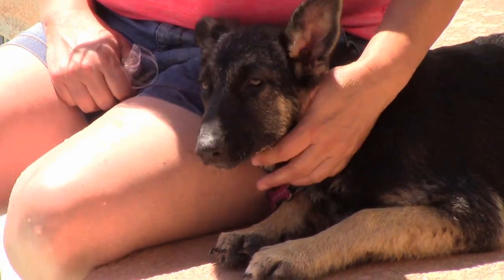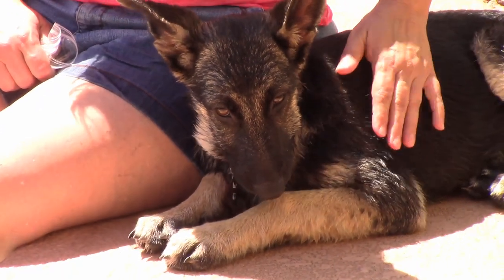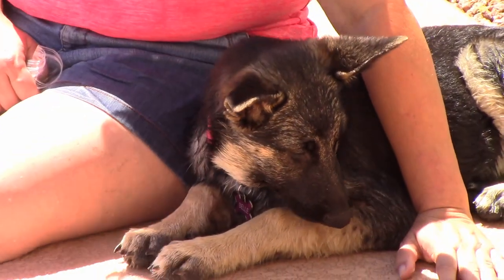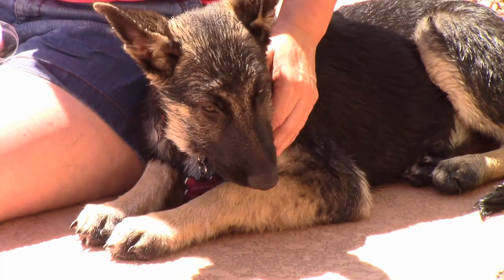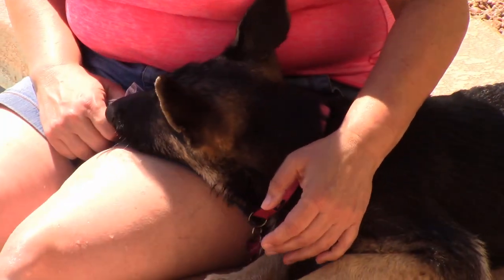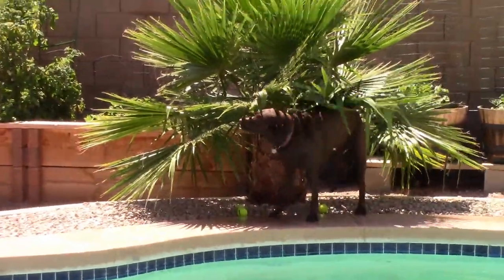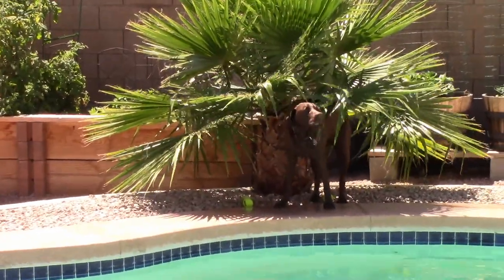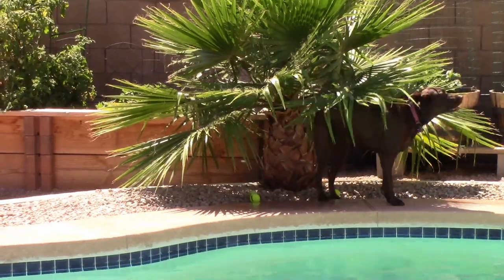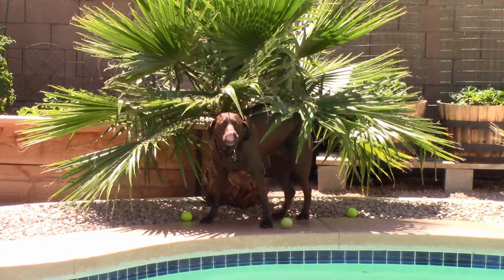By the way, you gotta love those ears — they're amazing. Now you know why my palm trees always look so bad. They're a perfect butt scratcher. Cinder does this all the time, so I'm glad this tree is getting a little bigger.